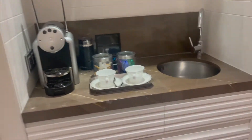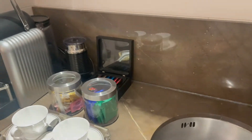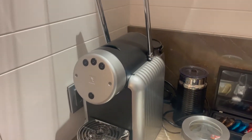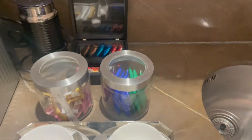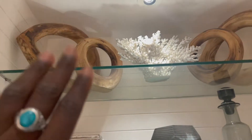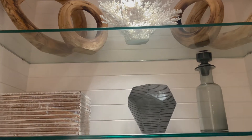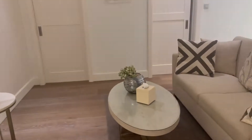Moving on, we have the mini kitchen. We have the sink, a coffee maker, some coffee pods, sweetener and sugar, some tea, a tea cup and saucer. And then up here we have some decoration — this is very cute, I love it so much.